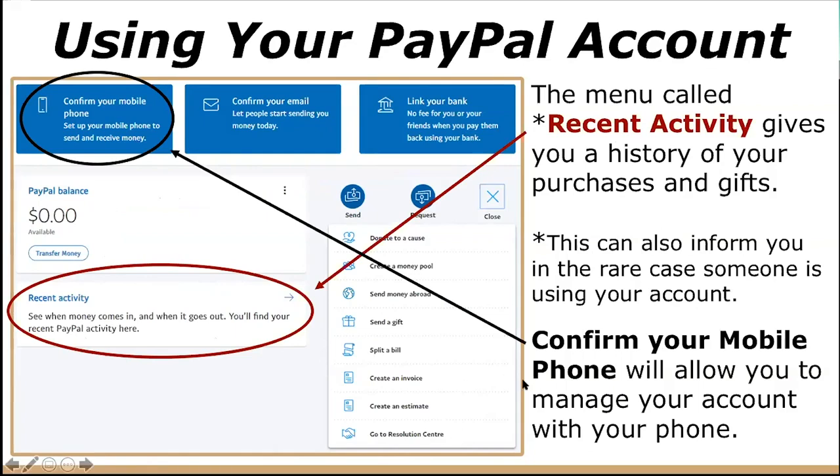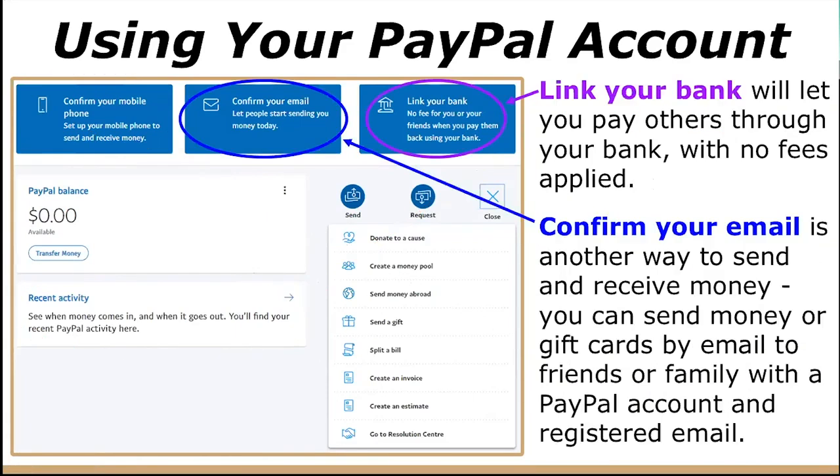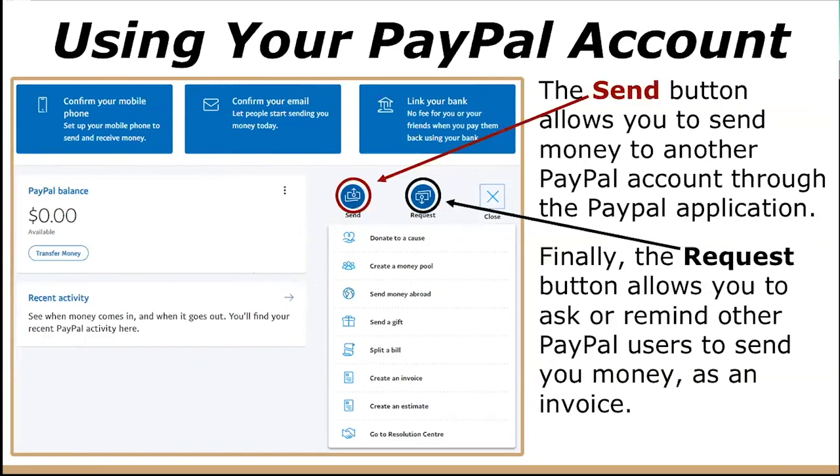The next option is confirming your mobile phone, which allows you to manage your account with your phone. 'Link Your Bank,' the rightmost button, lets you pay others through your bank with no fees applied. Confirming your email is another way to send and receive money — you can send money or gift cards by email to friends and family who have a PayPal account. The 'Send' button allows you to send money to another PayPal account through the application. Finally, the 'Request' button allows you to ask or remind other PayPal users to send you money as an invoice — for example, if you're a landlord requesting money from your tenant.